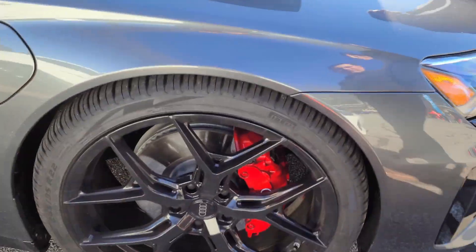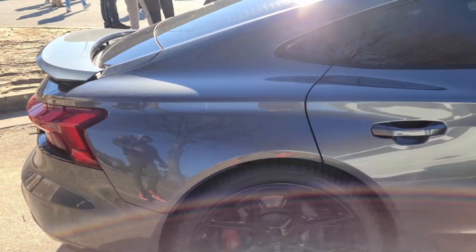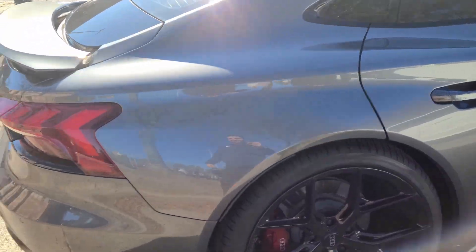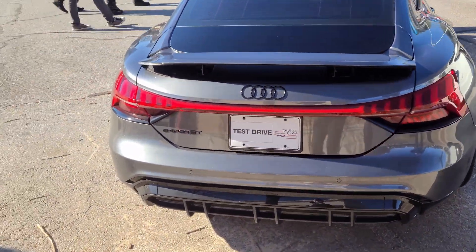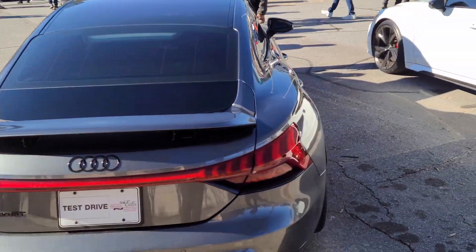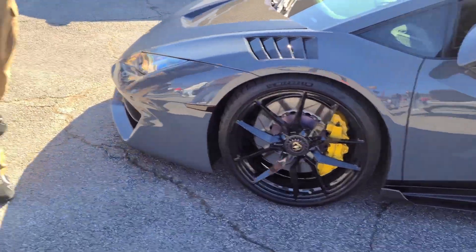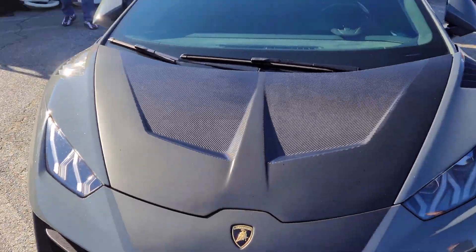It's electric, yeah, with the big wheels. Look at this car — look at the wheels man, this is so big. This is an e-tron GT Audi. Oh damn, it's so nice. It's got a matte photo job finish, carbon fiber.